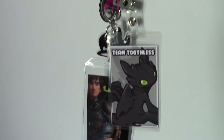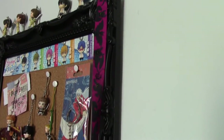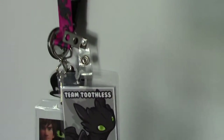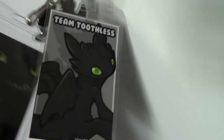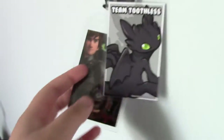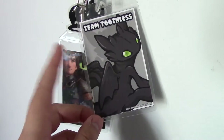Next I've got a lanyard. This lanyard was available at Hot Topic, and that's where I picked it up. It's got Toothless all along the lanyard itself, and then it comes with a little foam Toothless charm — it's kind of squishy. It also comes with a card holder thing. And this right here is a badge that a friend got for me at an anime convention.